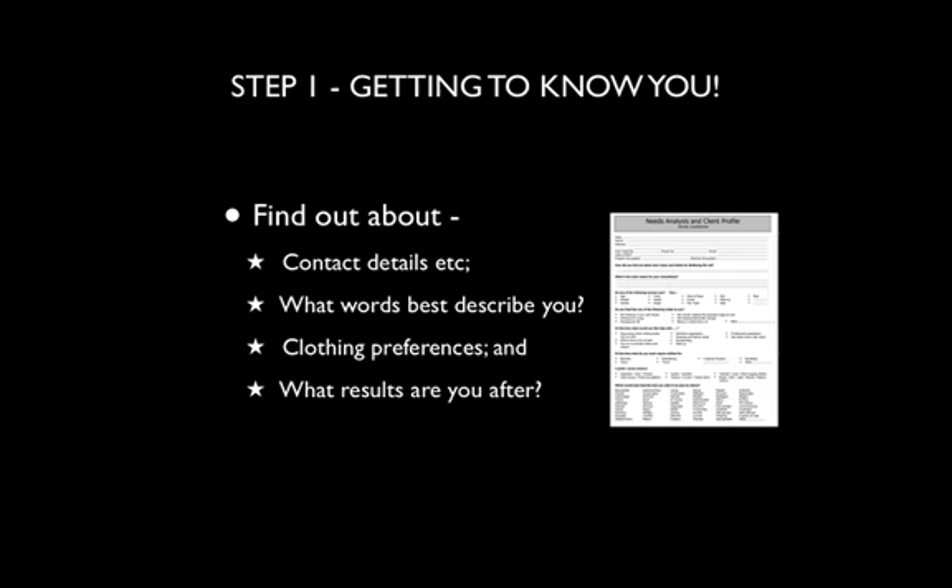In step one, we get to know you. We find out a little bit about you in relation to your contact details, what words best describe you, your clothing preferences. Do you really like to wear sporty clothes, or do you like to look classic or stylish? And also think about what results you're after, because this is really important.